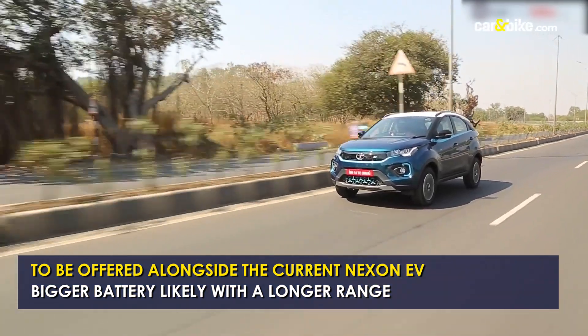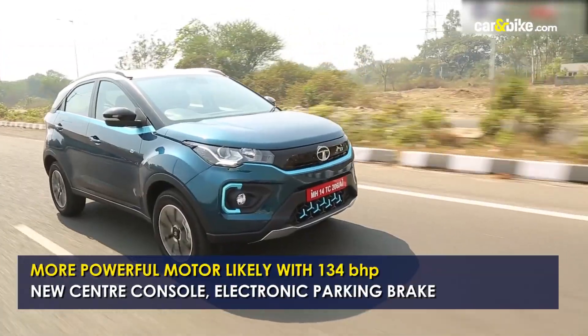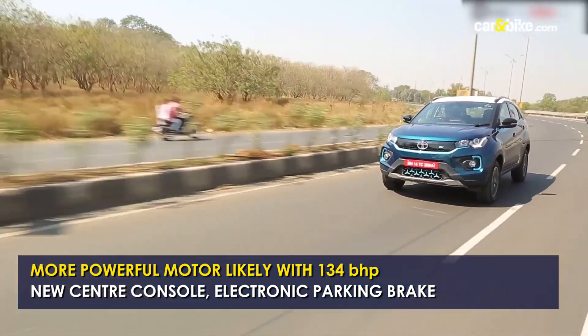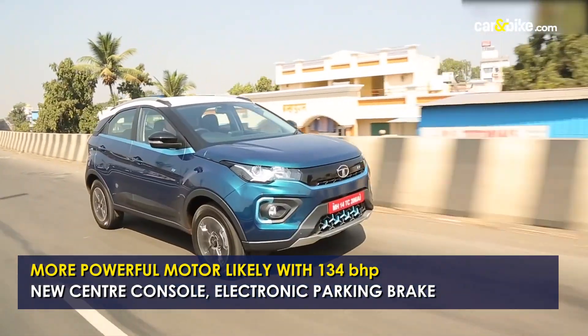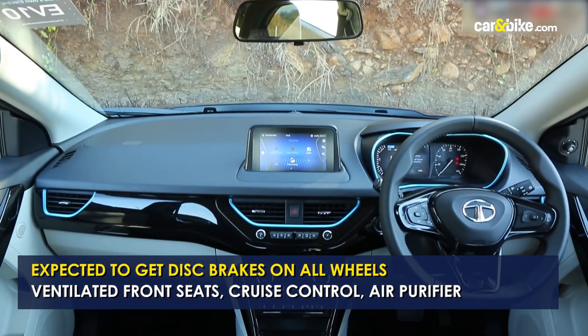The model is expected to see a power bump from the current 127 bhp to around 134 bhp, and the range could exceed as well. Other features are likely to include an electronic parking brake, ESP, and disc brakes on all wheels.